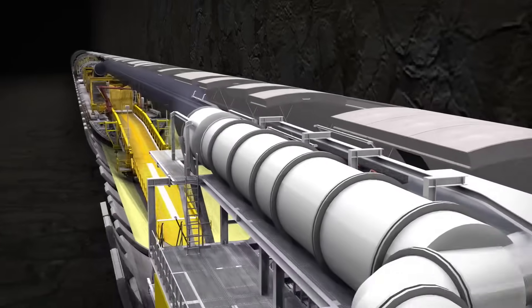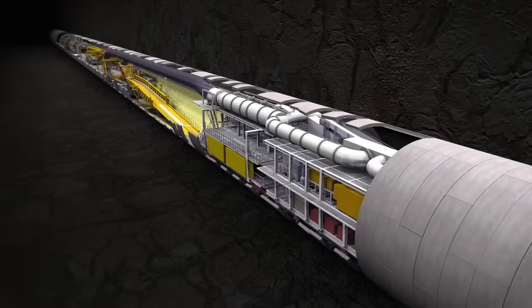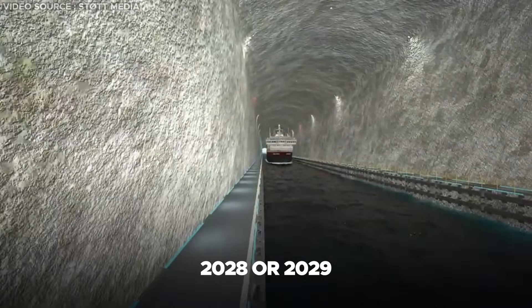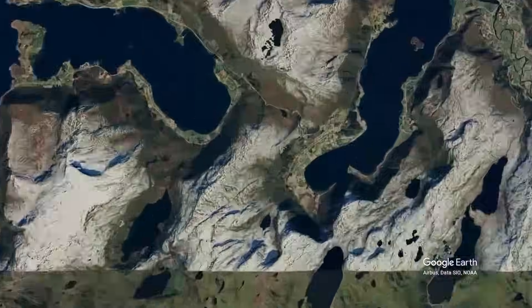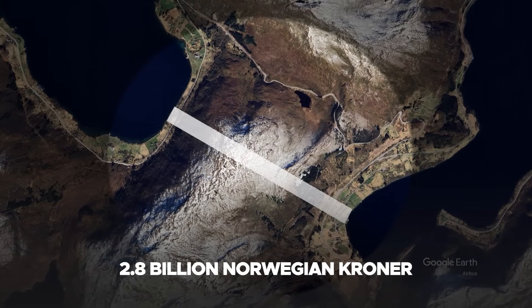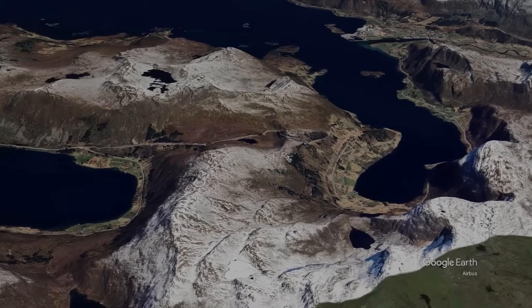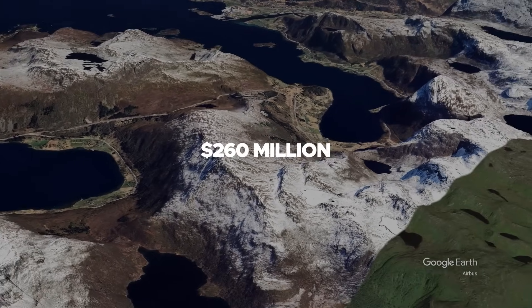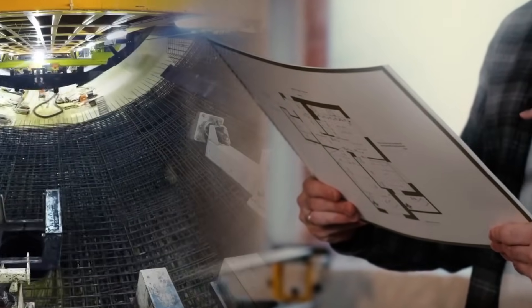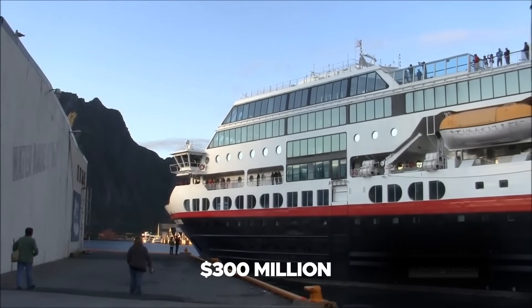Assuming smooth progress devoid of setbacks, the ship tunnel is projected to be finished by 2028 or 2029. The estimated cost for the construction of the Stad Ship Tunnel is 2.8 billion Norwegian kroner, equivalent to approximately $260 million. However, recent reports suggest that the project's expenses could escalate to as much as $300 million.